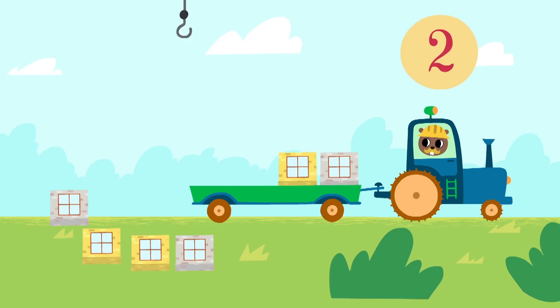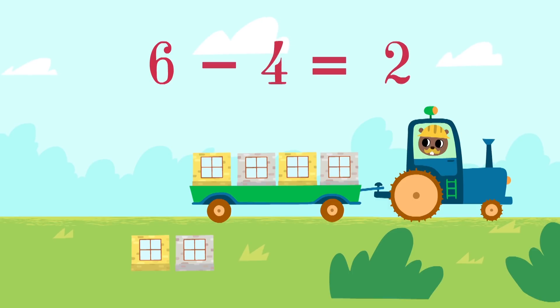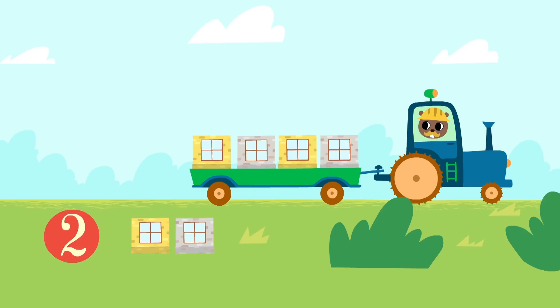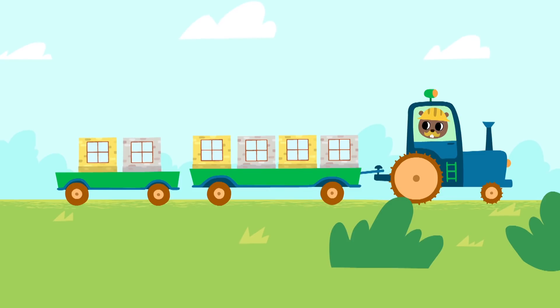One, two, three, four! Six minus four equals two. Two blocks are left. We need one more trailer. Alright, let's go!